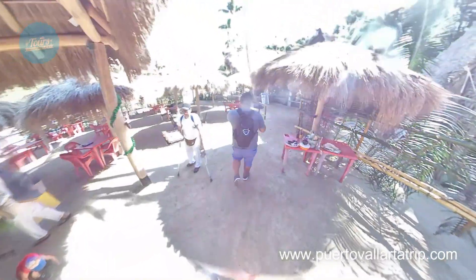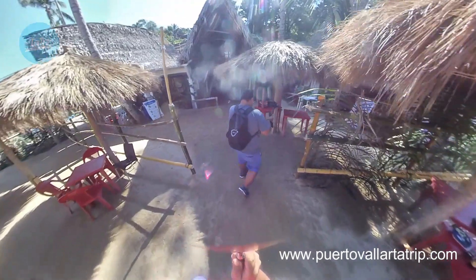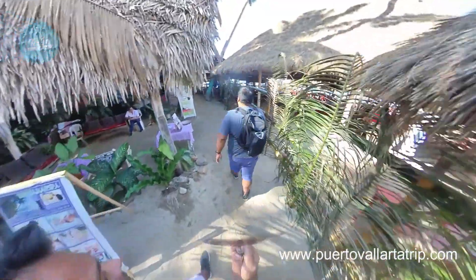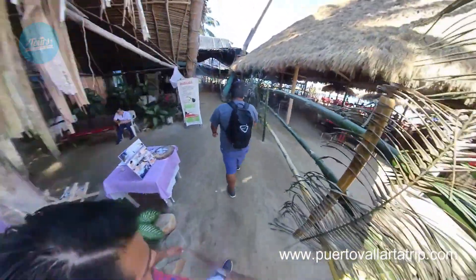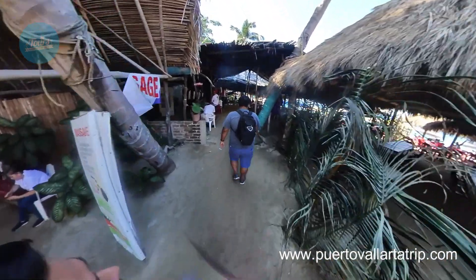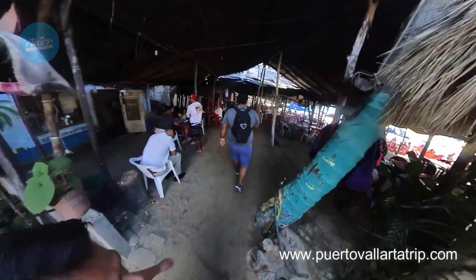Hi friends, how are you? Welcome back to my YouTube channel, Tours Excursion Vallarta. My name is Oscar and I'm here with a new video. This time it's about where to go here in Puerto Vallarta. Maybe you know this beach, but I bring you updated information about this beach — Mismaloya Beach in Puerto Vallarta.